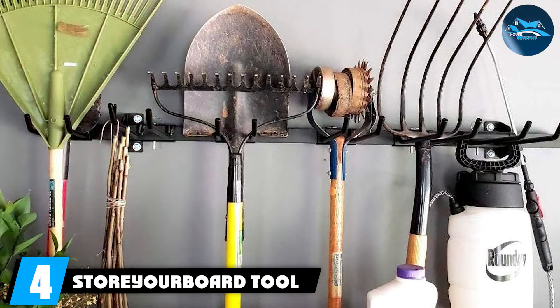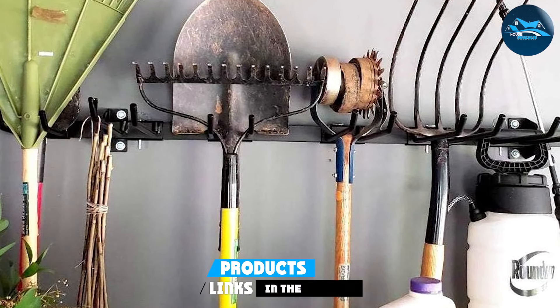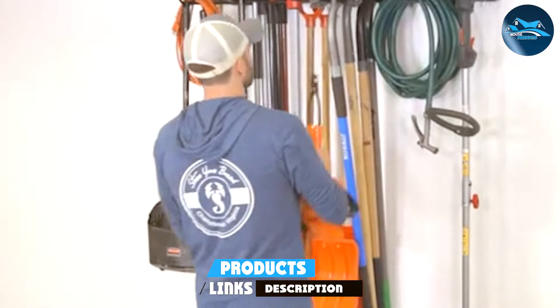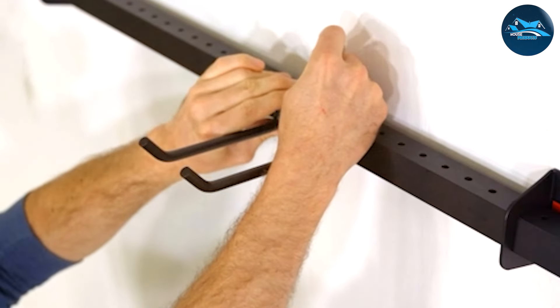Number 4: the Store Your Board Tool Storage Rack is a game-changer, specializing in lawn equipment storage. This rack is ingeniously designed to accommodate everything from rakes and shovels to weed trimmers and leaf blowers. Its heavy-duty steel construction guarantees longevity, ensuring your tools are securely stored year after year.